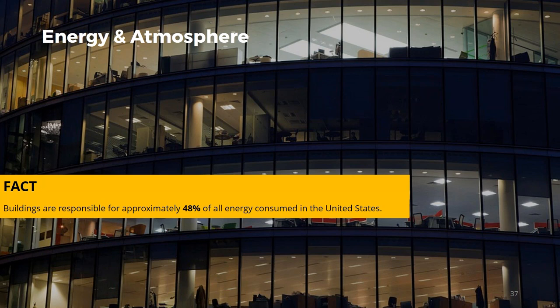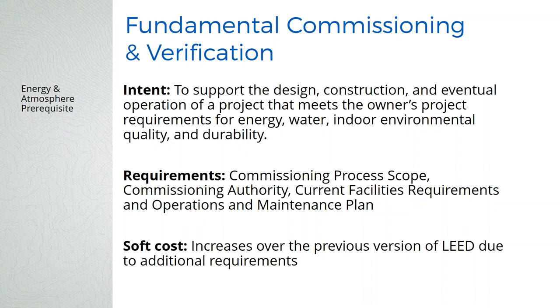Buildings are responsible for approximately 40% of all energy consumed in the United States. As architects, building designers, and building owners, we have a big opportunity to make a dent in this fast. We're getting to the point where we can make zero net energy buildings, and it's going to be code in some places in just a few years. On the energy side, we still have fundamental commissioning and verification as a prerequisite, but with a few more requirements. There's now a current facilities requirements and operations and maintenance plan — a new document that includes the sequence of operations, building occupancy schedule, HVAC equipment set points including outside air requirements, and lighting levels throughout the building.